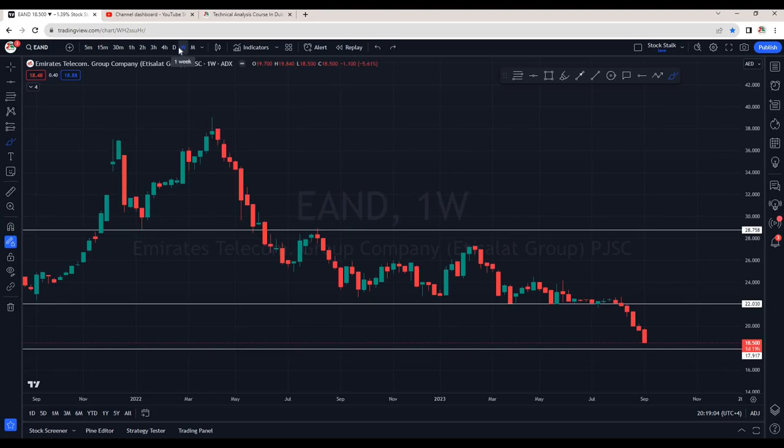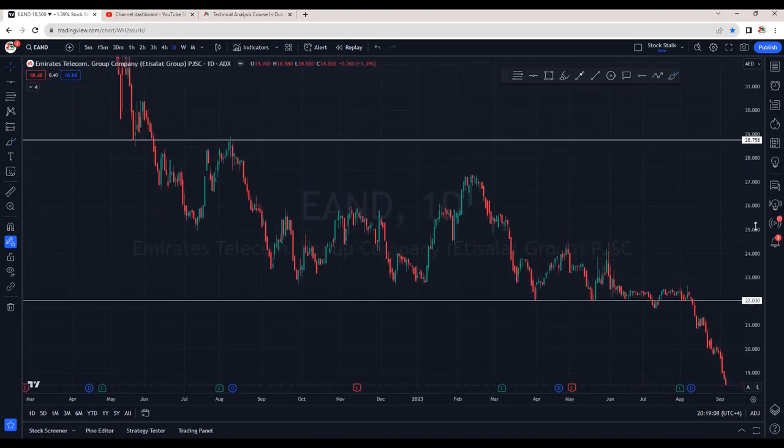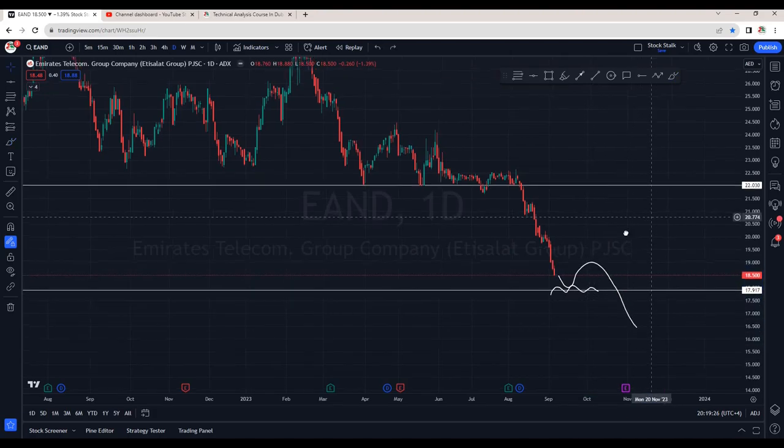Let me remove the drawings and now here is the chart. We can see the next area of support is right here, that is around 17.90. But there are good chances it can take a bounce, go up again for a retest and then again make a new low.